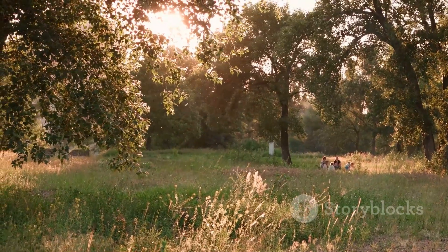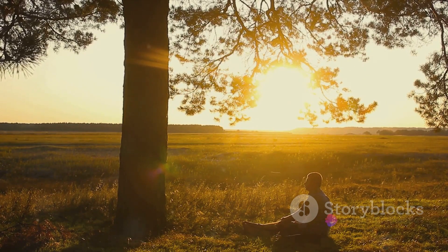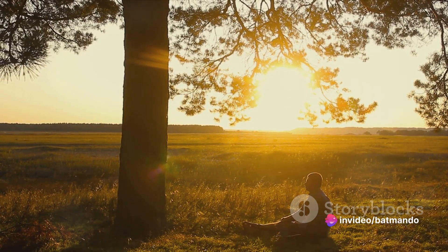You can practice nature therapy by listening to the birds chirp, feeling the breeze, or watching the sunset. Remember, the best things in life are free, and that includes the beauty of nature.